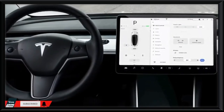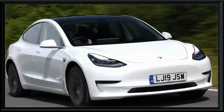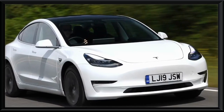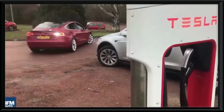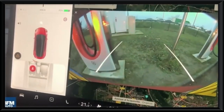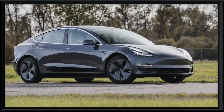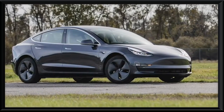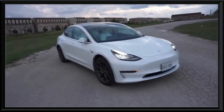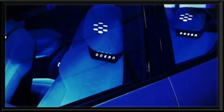The Model 3 can accelerate from 0 to 100 kilometers per hour in 5.3 seconds. Each car also comes with Autopilot, which allows the Model 3 to steer, accelerate, and brake automatically for other vehicles and pedestrians within its lane, as well as self-driving capabilities enabling the vehicle to drive and overtake cars independently, auto lane change, auto park, and most impressively, drive to you in a parking lot when summoned.